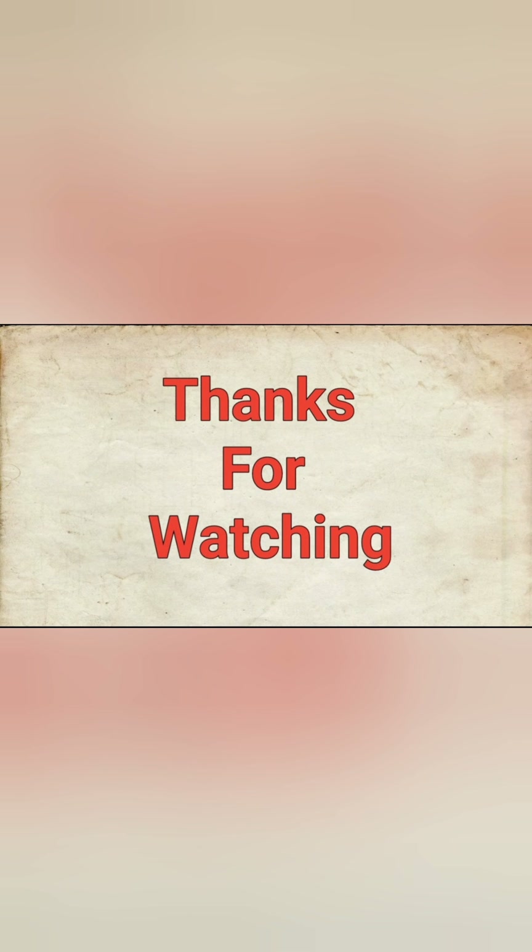We can purchase this one. Please like, share and subscribe to our channel. Bye bye.